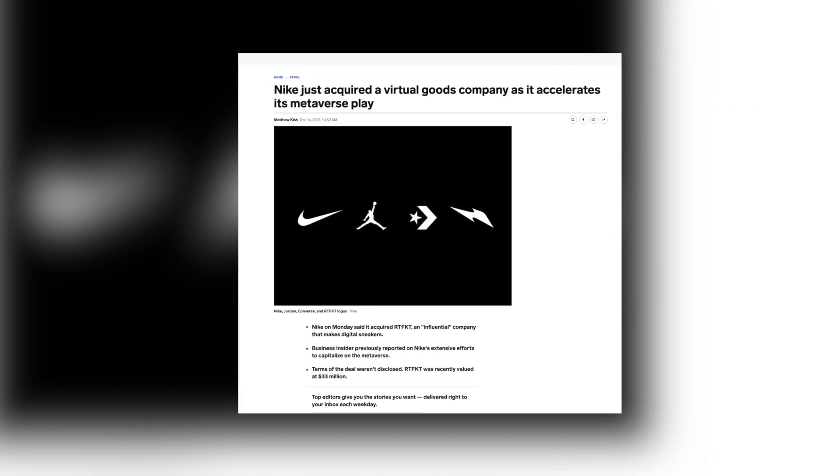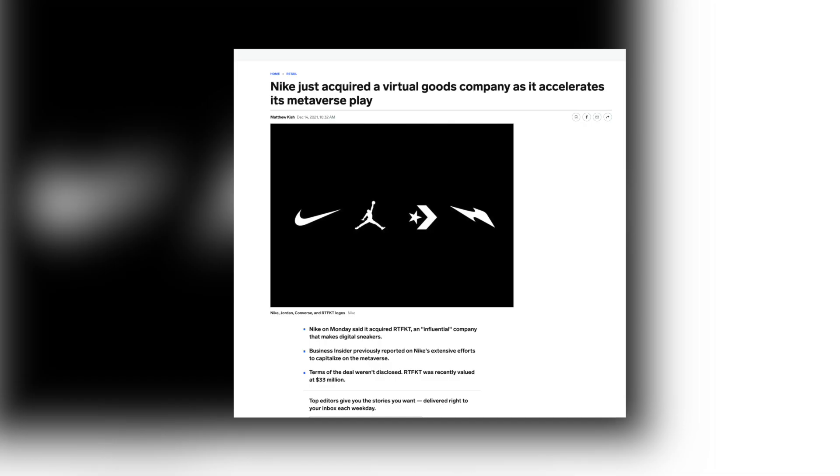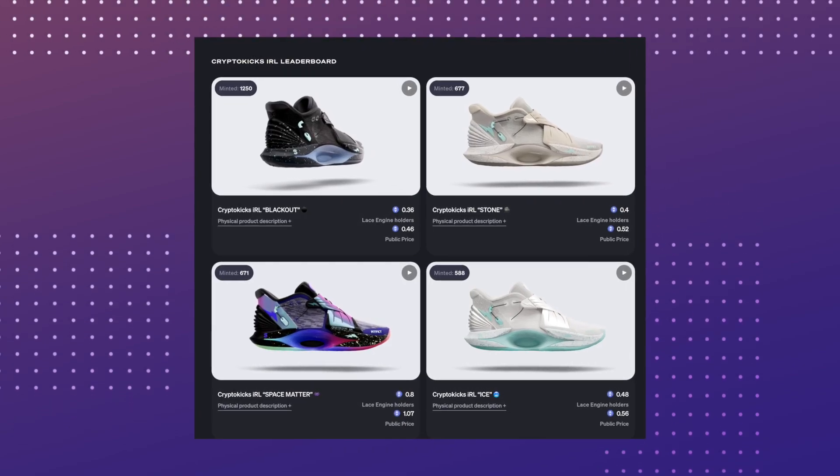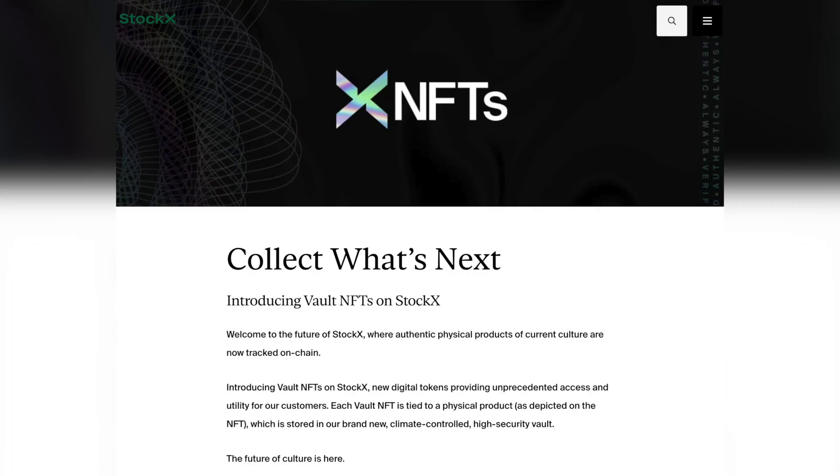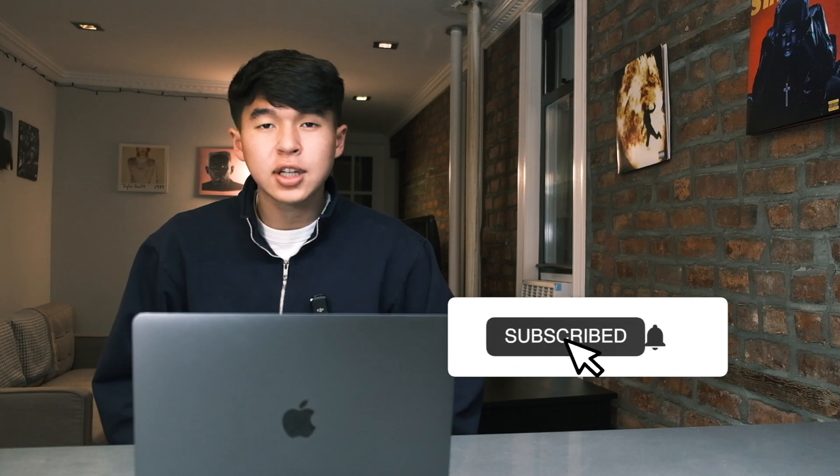Let's also talk about Nike acquiring RTFKT. Earlier in December, they put out an online raffle for NFT versions of a sneaker, and you can redeem those NFTs for physical versions of the sneaker — almost sounds like what StockX did. Overall, it's been a great year for sneakers. Let me know in the comments what you think is the best release of December as well as the best release of 2022. We've got a lot of great releases coming up for 2023, so expect more videos like this one.